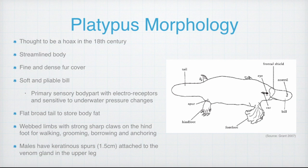The diagram shows the external features of the platypus. The platypus has a streamlined body which enables it to propel through the water, and is covered in dense waterproof fur which provides thermal insulation. Since the platypus closes its eyes, ears and nostrils underwater, its soft and pliable bill is an important sensory body part with electroreceptors that are sensitive to underwater pressure changes.